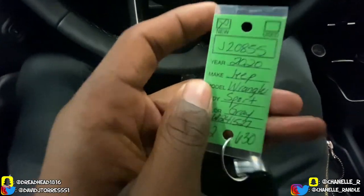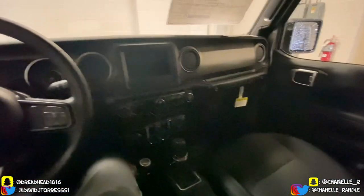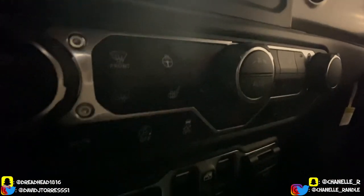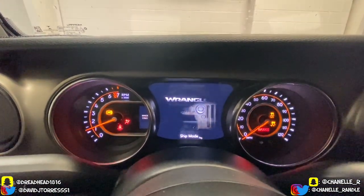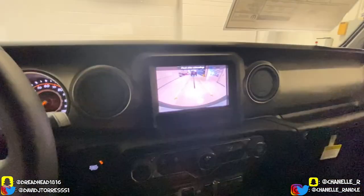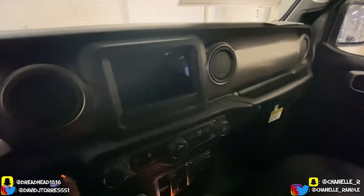Now we're in the 2020 Jeep Wrangler Sport, gray. It's pretty nice — all black interior, it's got the screen in it, heated seats, heated steering wheel. Just got everything you really need. I'll show you guys the color of the lights and all the details when we start it up. It's a 2020, it's updated so it should have all that stuff. The screen doesn't turn on — like I said, when I get the vehicles they're in ship mode, though some of them do cut on but not all.